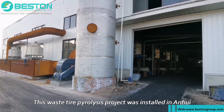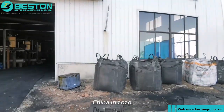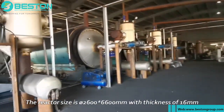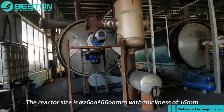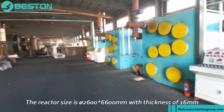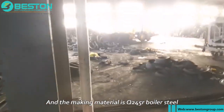This waste tire pyrolysis project was installed in Anhui, China in 2020. There are a total of four sets of BLJ-10. The reactor size is 2600 × 6600 millimeters with a thickness of 16 millimeters, and the material is Q245R boiler steel.